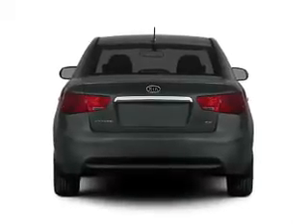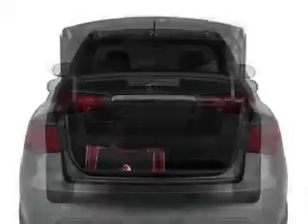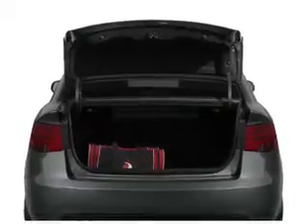The anti-lock braking system will help deliver you safely to your destination. Memory settings are just one of the extras.